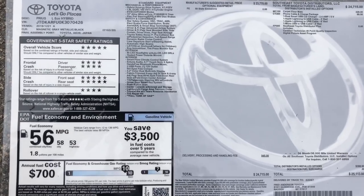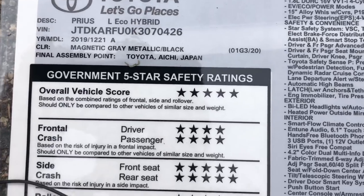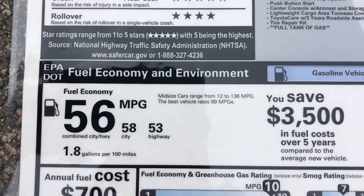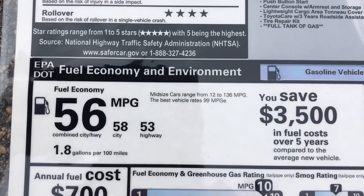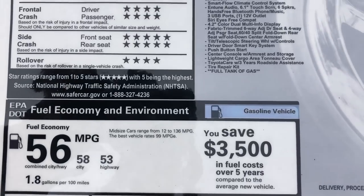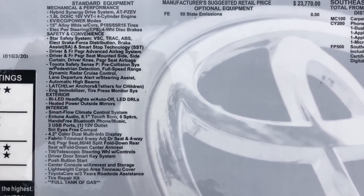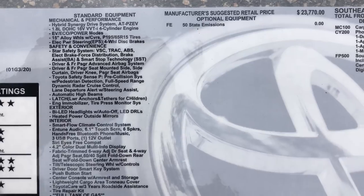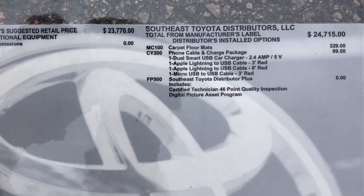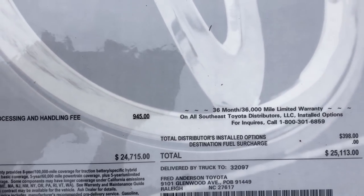Here's the window sticker for the L-Eco. Made in Japan. L-Eco in magnetic gray with black interior. Strong safety ratings. Gas mileage: 58 city, 53 highway, combined 56 — this is one reason people go for the L-Eco. No optional equipment added at the factory, just carpet mats at the regional assembly point. Window sticker price: $25,100.